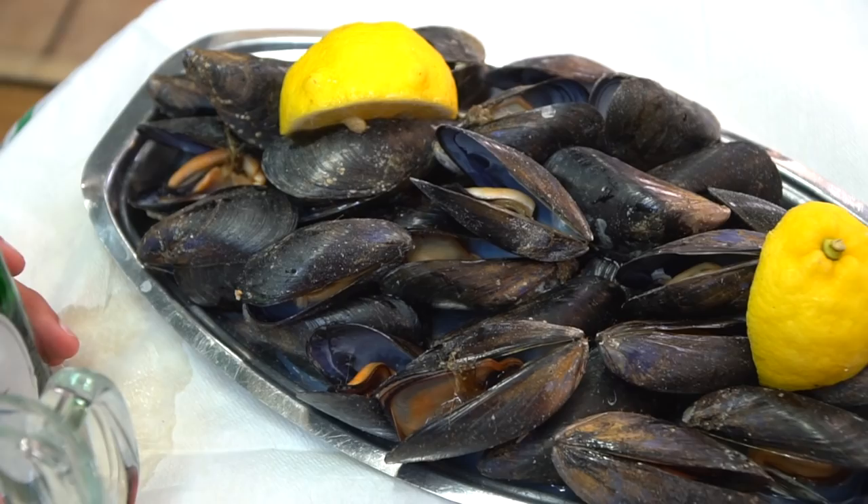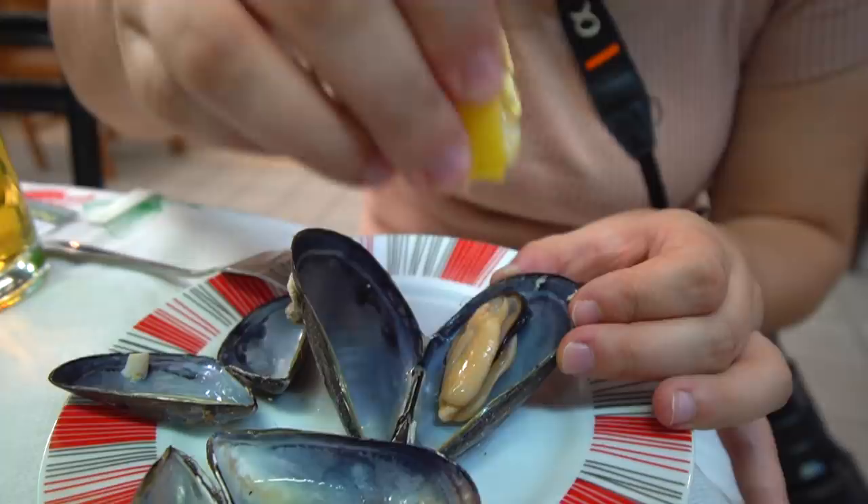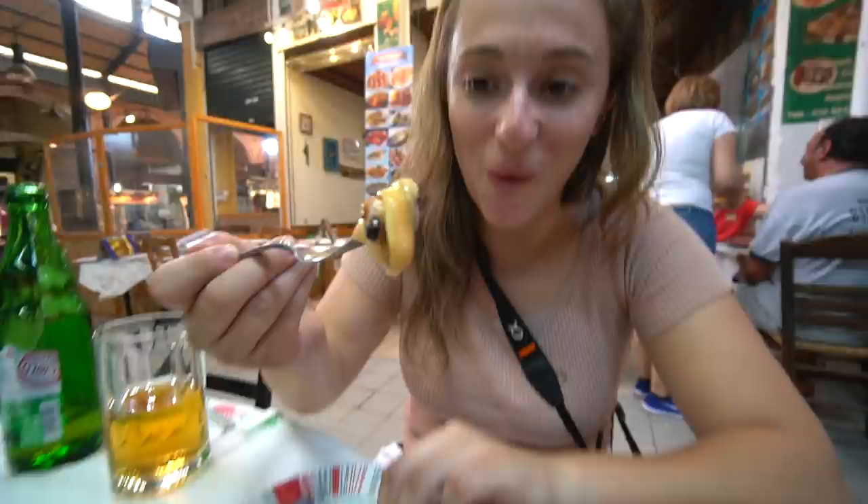Oh my God, that is awesome. I love it with the lemon — it just tastes a hint of seafood. It's got a nice firm texture. This is an awesome experience. Here is a massive juicy one — I'm going to sprinkle some lemon juice. These are incredible guys, just look at the size of that one. That is so big.